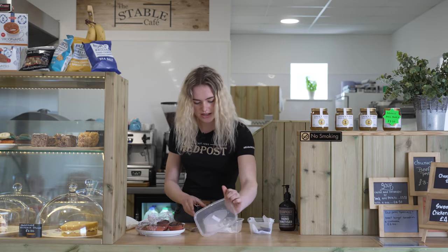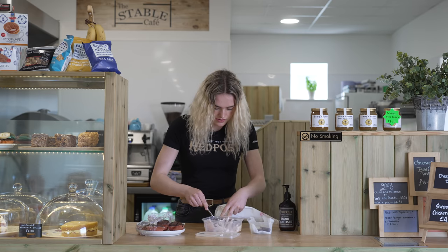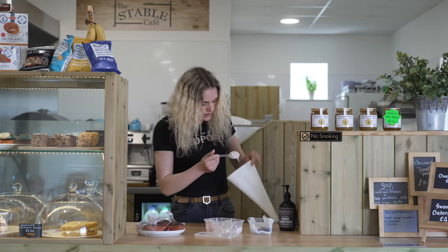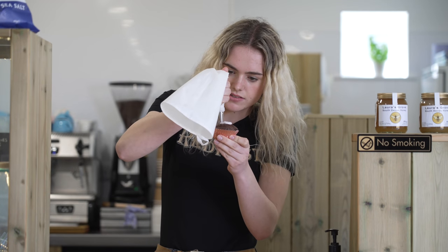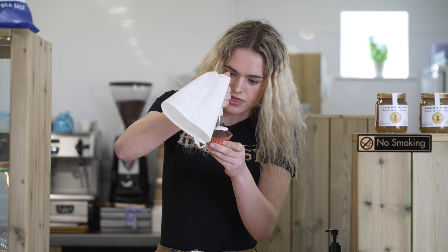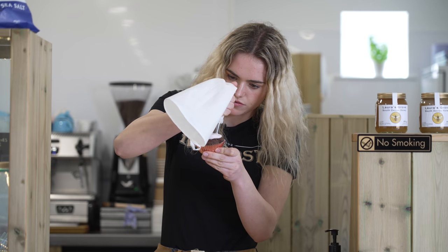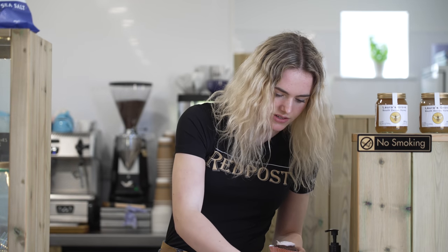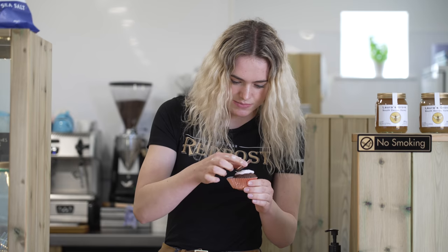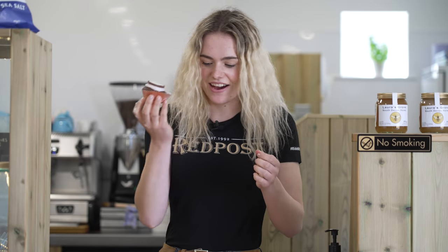Taking off the lid, got my little piping bag. I'll scoop a little bit in. I'm going to do a little swirl going around, and then I think I'm going to put the Red Post chocolate button on top. Oh, these look so good! I'm definitely going to make such a mess doing this, but hopefully they'll appreciate the cupcakes. Look how cute that is! I have a lot more to make, so I'll see you guys when I'm done.